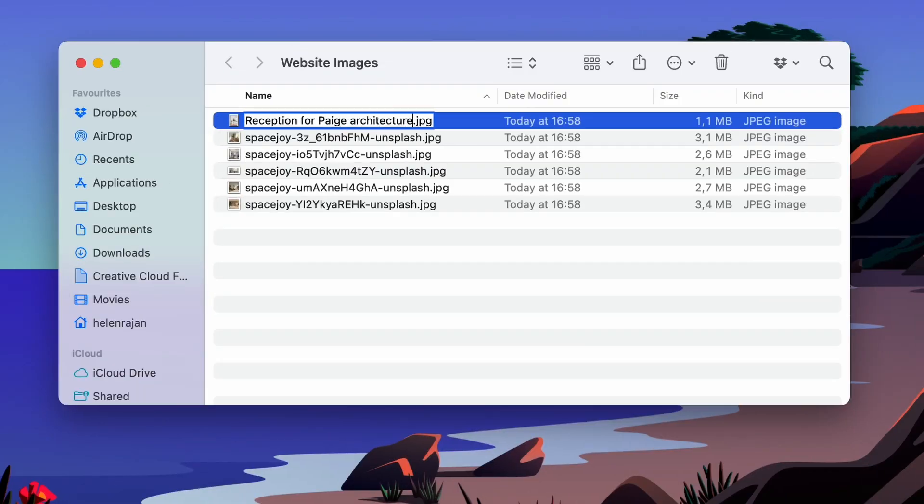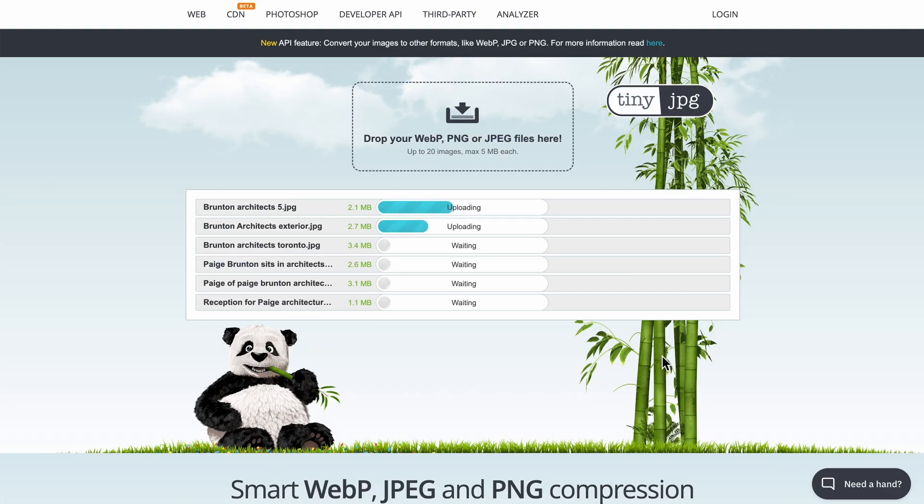Number six: prep your photos by naming them and resizing them all at once. Use SEO-friendly image names and get every single photo on your site preferably under 500 kilobytes in size before uploading to Squarespace. Both of these steps make your photos load quickly and be understood by Google, which helps you in the search results.